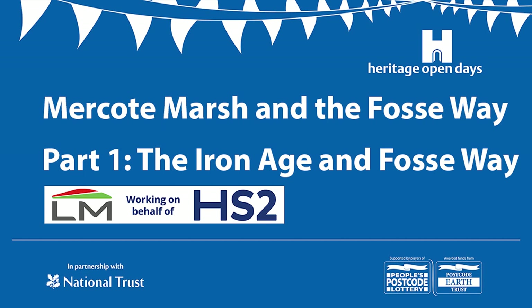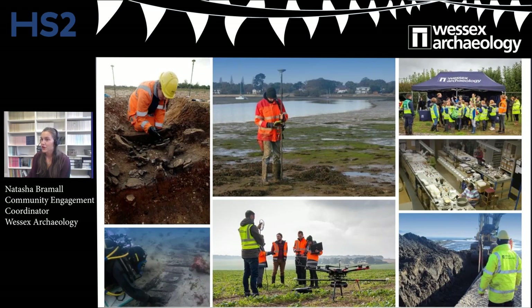Welcome to the first part of this heritage talk on Mercott Marsh and Foss Way. I'm Natasha and I work at Wessex Archaeology. I'll also be joined by a colleague from AOC Archaeology, part of Connect, as well today.